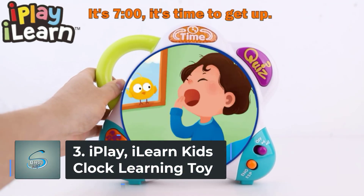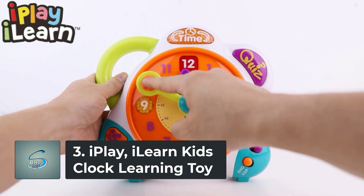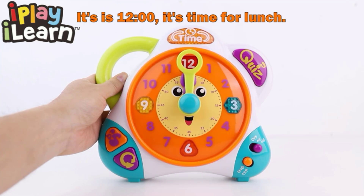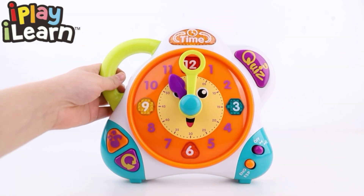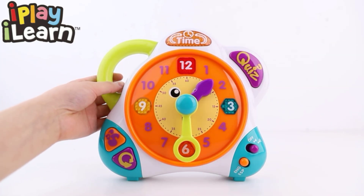Number 3: iPlay, iLearn Kids Clock Learning Toy. iPlay, iLearn is a children's toy company based in Minneapolis, Minnesota. Founded in 2016 by a young mother and teacher, the current iPlay, iLearn team is comprised of 70% women, of whom many are mothers. For us, children are not only our job, but they are also our passion, our life, and our future. For those of us without children, we are very proud to be kids at heart, guided by our creativity and curiosity.